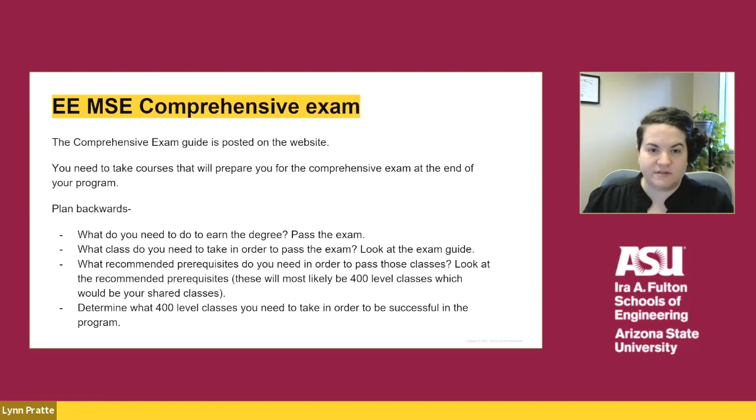Planning your courses for graduate programs can be very difficult since we do not have a major map, which you are probably familiar with for your undergraduate degree. Instead, you need to plan backwards. In order to graduate, you need to pass the exam in your area of specialization. In order to pass the exam, you need to take classes that will be on the exam. In order to pass those graduate level classes, you might need to take some prerequisite courses. Those prerequisite courses are most likely the 400 level courses in your undergraduate program that would be shared or reserved courses in the 4 plus 1 program.